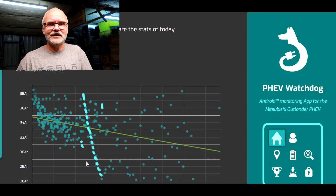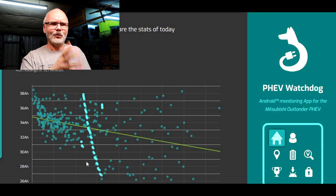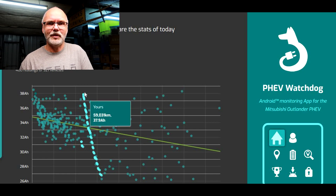I realized very quickly that the state of health of the battery was not what Mitsubishi promised. I contacted my dealer and said this is not right. I gave them three or four pages of printouts from PHEV Watchdog and the Mitsubishi website, and said this is not as promised, please do something. And they did — they had the car for three nights, four days, and the car came back with a 100% state of health battery.